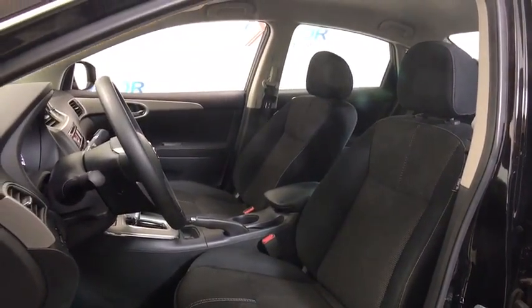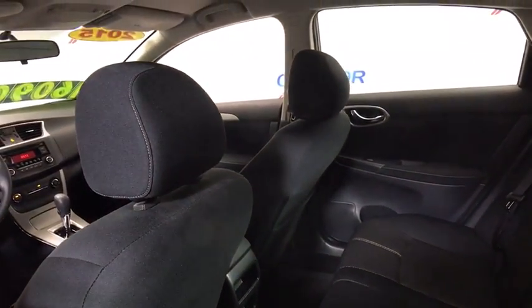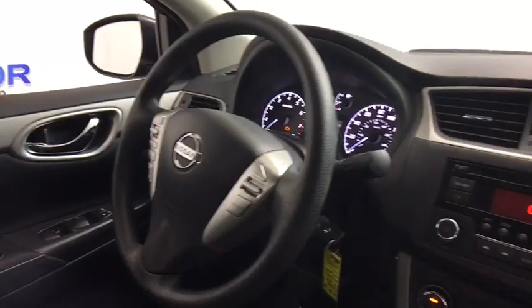Traction control, dual airbags, power steering, electronic stability control, power windows, CD player, trip computer, rear window defroster, remote keyless entry.